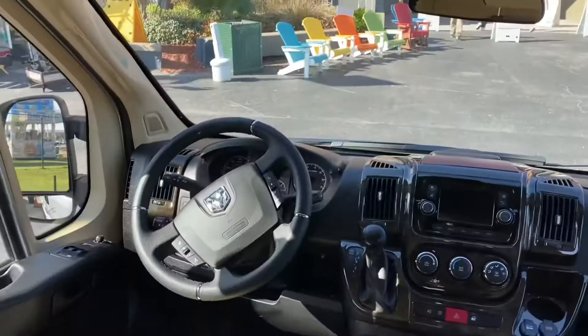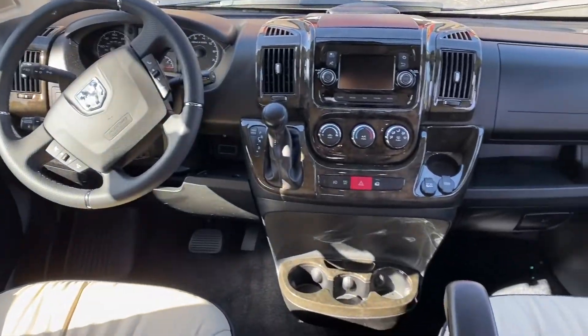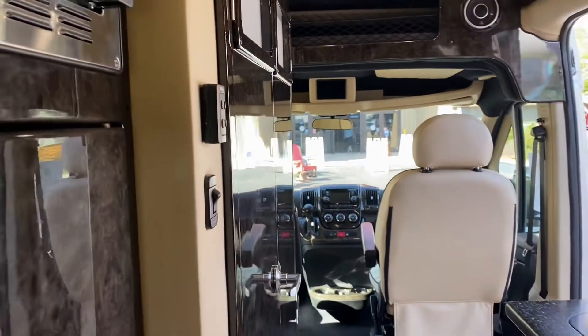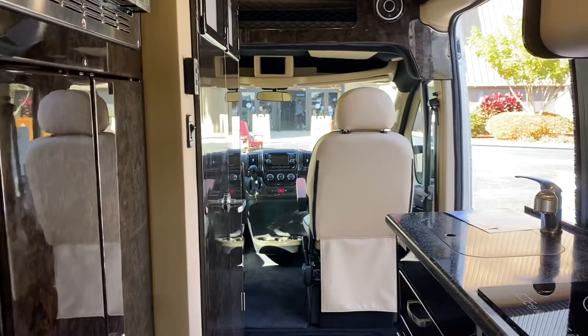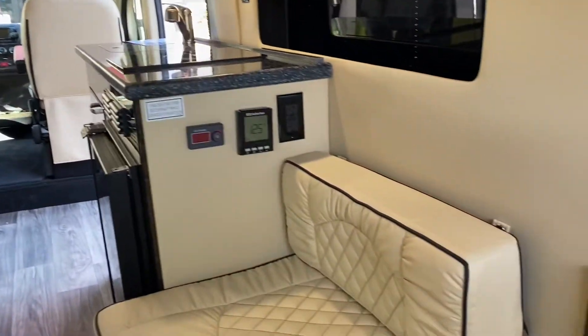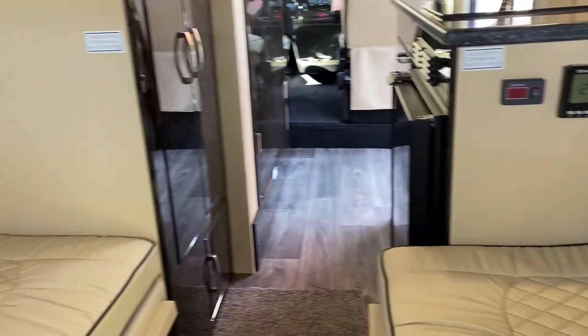This medium-sized RV was perfect for a traveling small family. It included a stand-up shower, a toilet, and a comfy driving space up at the front. Behind that was the kitchen space with a sink, stove, refrigerator, and across from that a microwave. Of course, the back seating area can be converted into your bed.